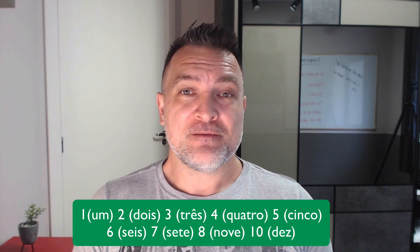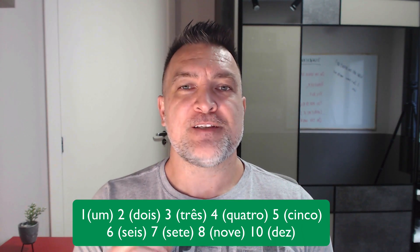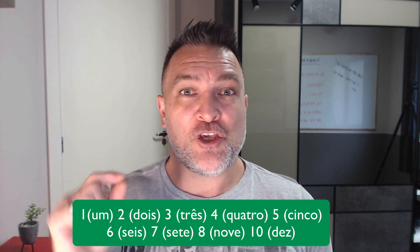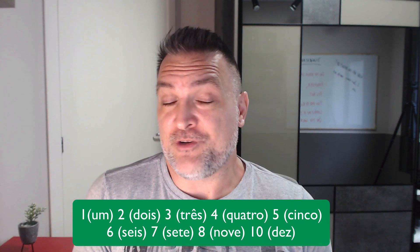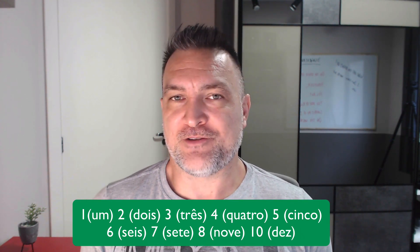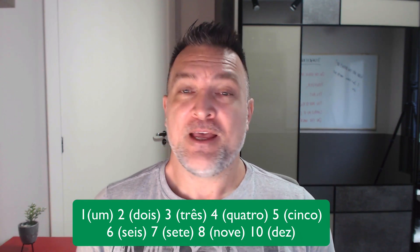Five: 'cinco, cinco.' Some people will say it with a U sound at the end, and some will say it as you really write it — 'cinco' — but people also say 'cinco, cinco, cinco,' right?